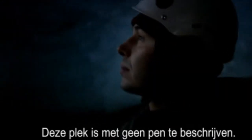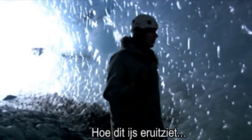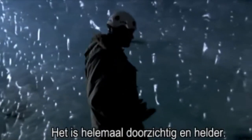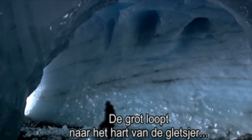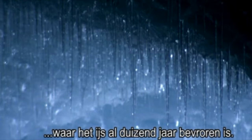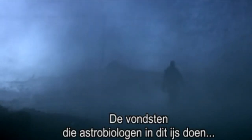It's hard to describe this place, but it's absolutely magnificent. The quality of the ice is just completely transparent and clear — you can see straight through it. The cave tunnels into the heart of the glacier, where the ice has been frozen for a thousand years. It's what astrobiologists find in this ice that makes us think that Europa could be teeming with life.